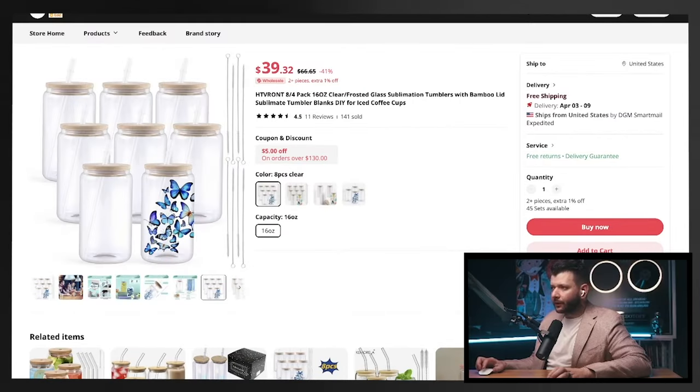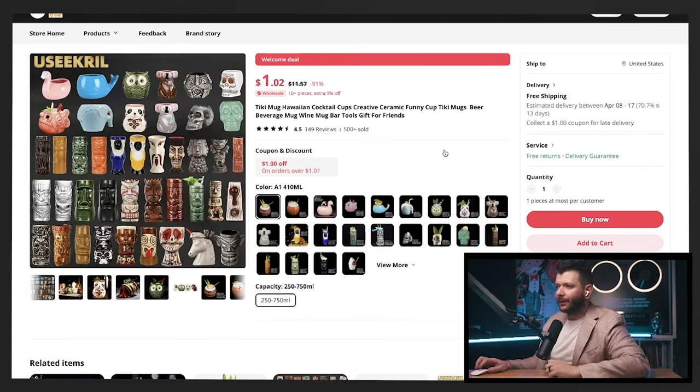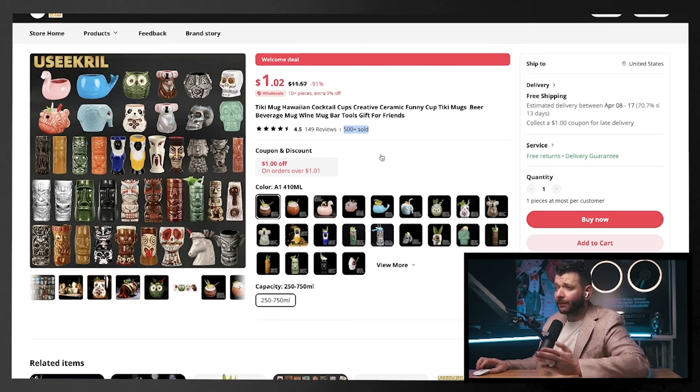These iced coffee cups look very good, but they're not good products to sell. Imagine shipping these and when the customer receives them completely shattered — how frustrated they'll be. Another example: ceramic cups also look great, but they can break during shipping. Even though there are 500 sold and the margins look pretty good, the damages during shipping are not worth the risk.